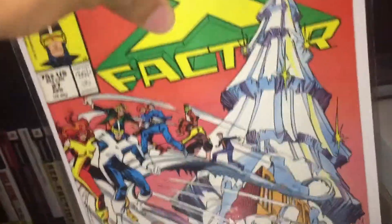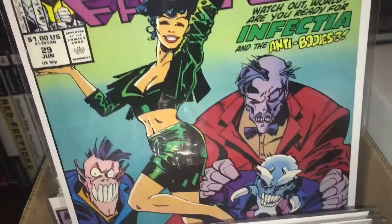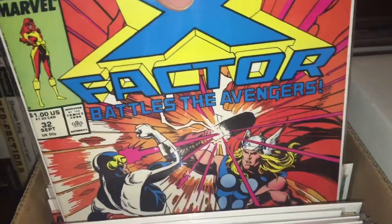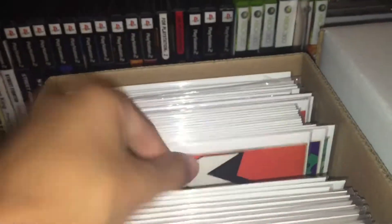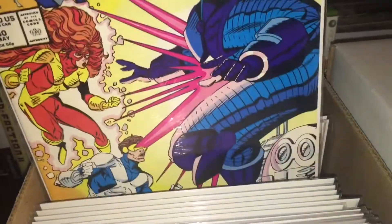Number fourteen, then it jumps to 27, 28, 29, 30, 31, 32 versus Avengers. Then 33, 34, and 35 — and yeah, it jumps to 40, 41, 42, 43. This is the beginning of the Judgment War.